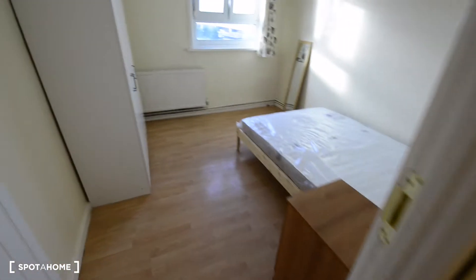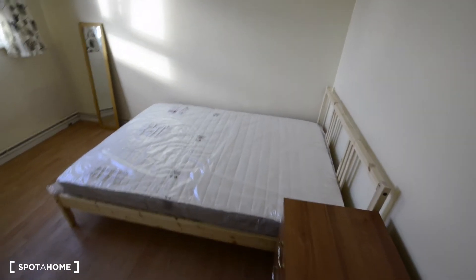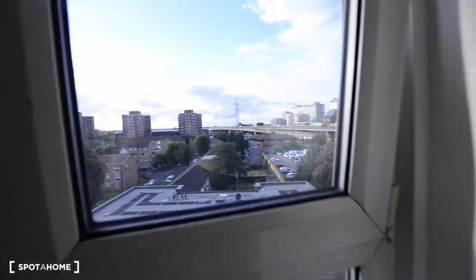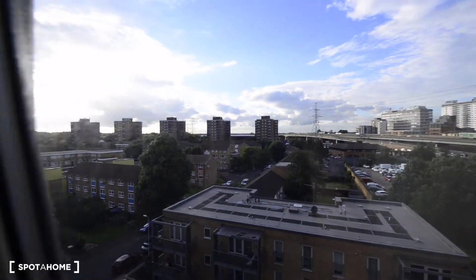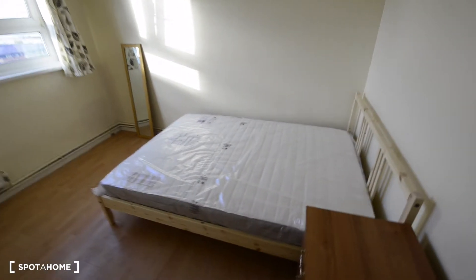Let's check the room next door. This is also a double bedroom. Here we have the double bed, another side table, a mirror, and double glazing windows to the street as well. There's a radiator and a big wardrobe — one side with shelves and another empty space. And as you can see, the mattress is brand new.